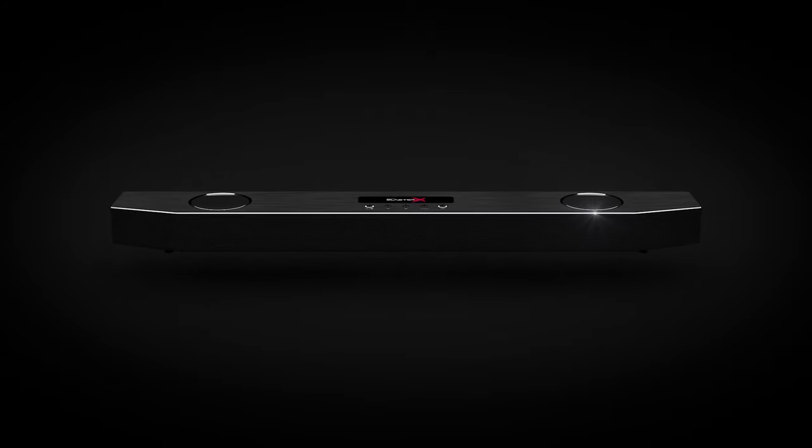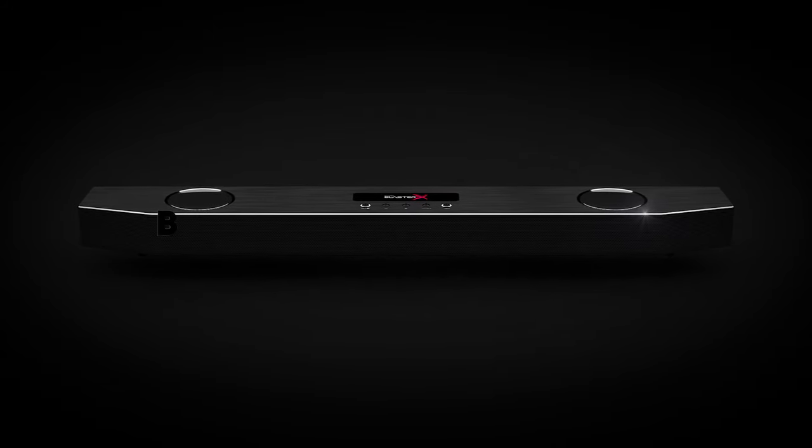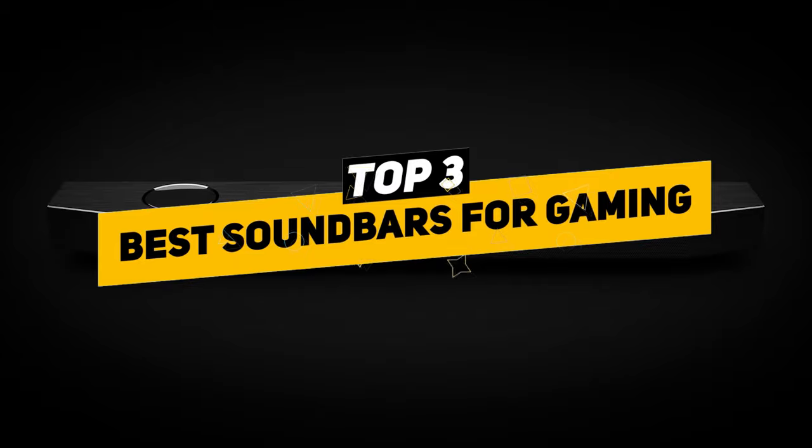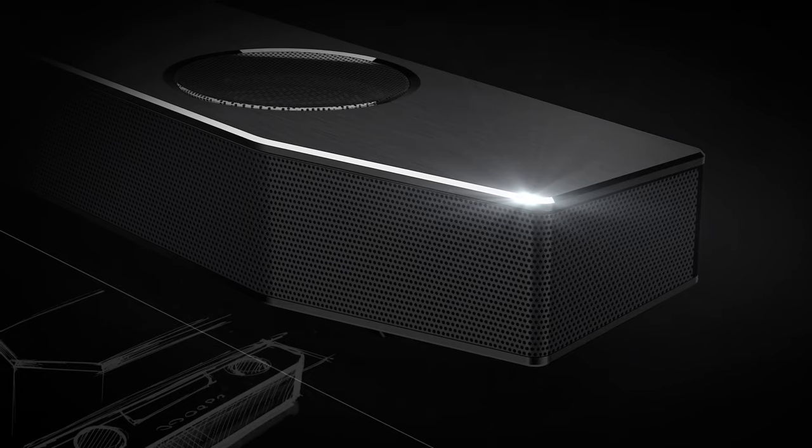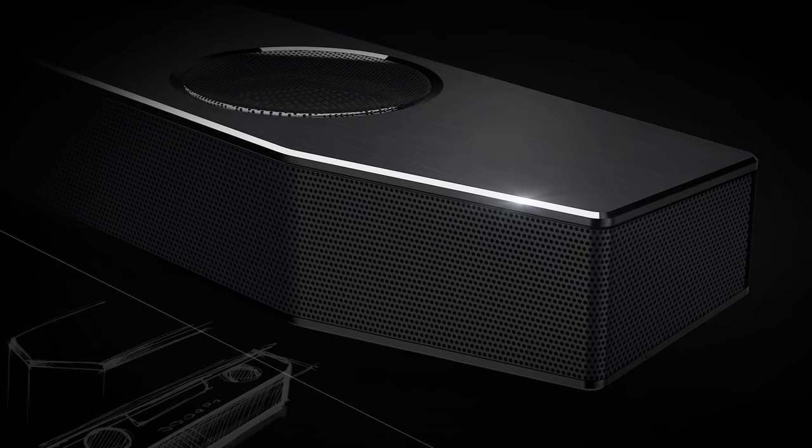Now there are so many different models and makes of soundbars out there that it can be hard to know which ones are the best for gaming and which ones might be right for you in your particular situation. Don't worry — we've done tons of research and today we're going to be bringing you some of our favorite choices of soundbars for gaming.